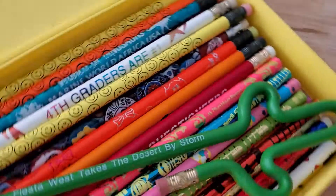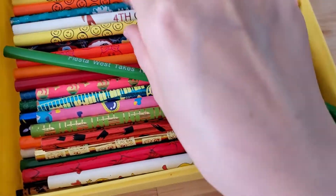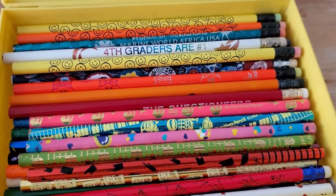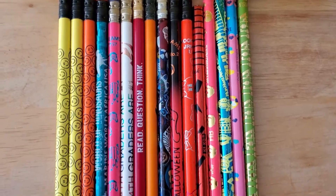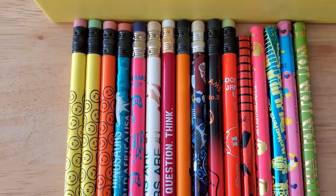So this is the main collection here. I'll pull some out one at a time — here's like a cactus one. So I pulled out the first layer. The way it's organized is a lot of the precious ones, like Sanrio, are at the very bottom.